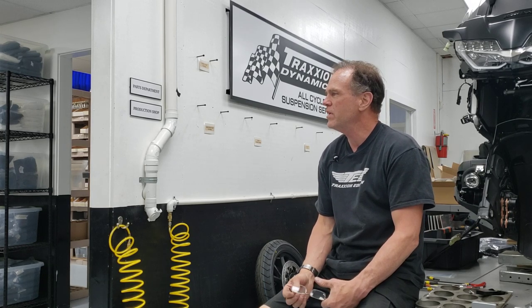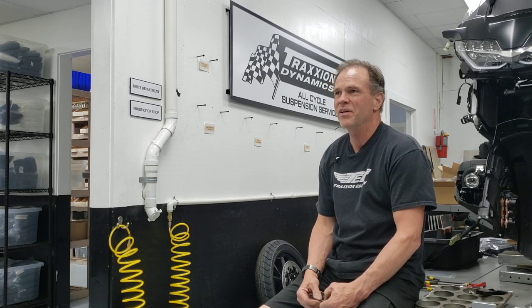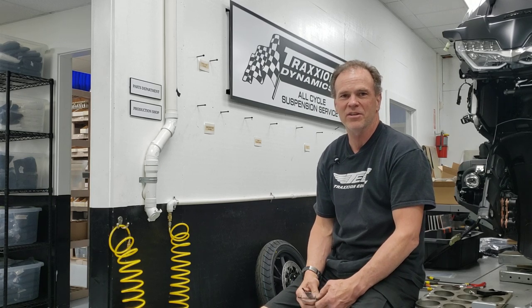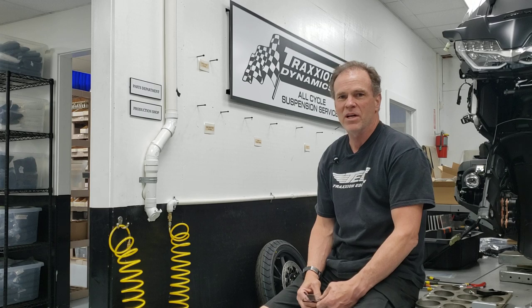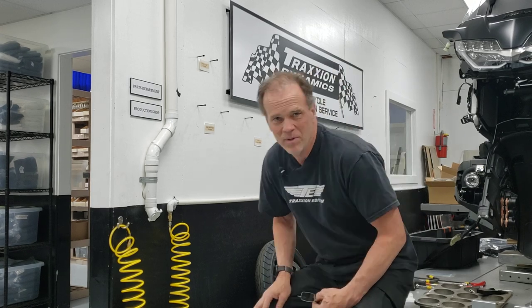This bike is apparently going to do some sort of record-breaking historic 120,000 miles in a calendar year type of run all over the place. I'll try and find out more details and let you know about what's going on with that.